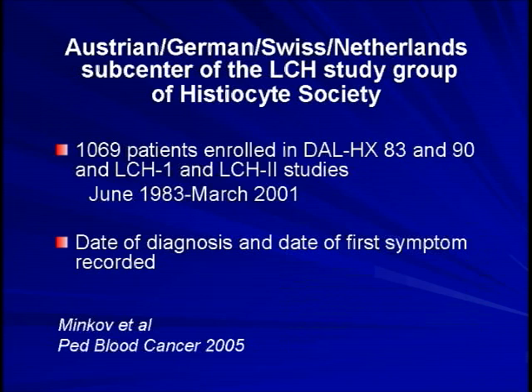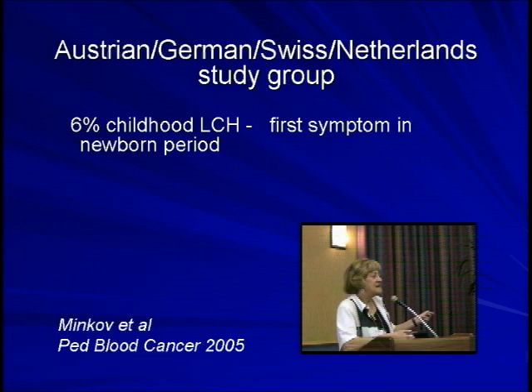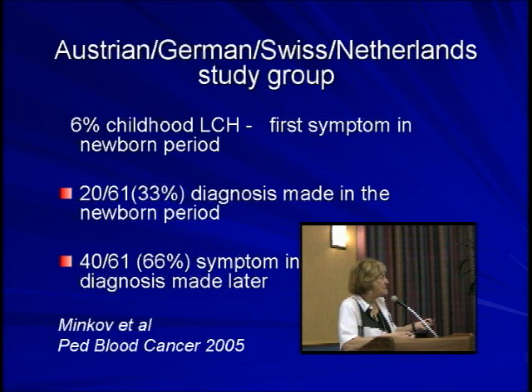For all 1,069 patients, they had not only the date of diagnosis but also the date of the very first symptom — the difference between those being a key variable. Of those patients, 6% presented in the newborn period with their very first symptom in the first month of life. However, only a third were diagnosed in that first month; two-thirds were diagnosed later. The average delay to diagnosis was two months, though some patients were diagnosed up to eight years later.